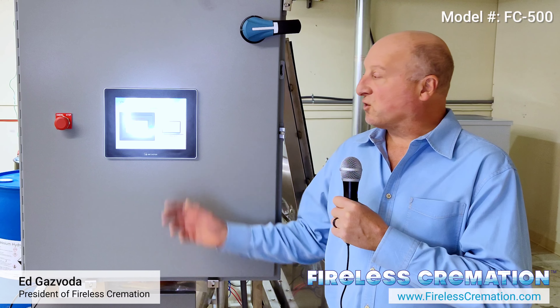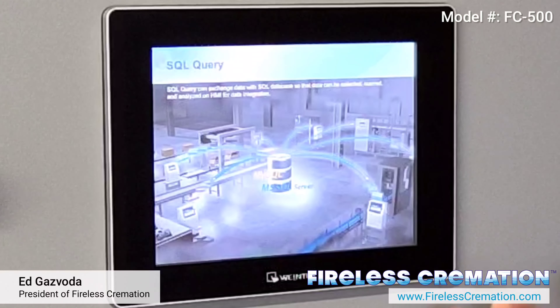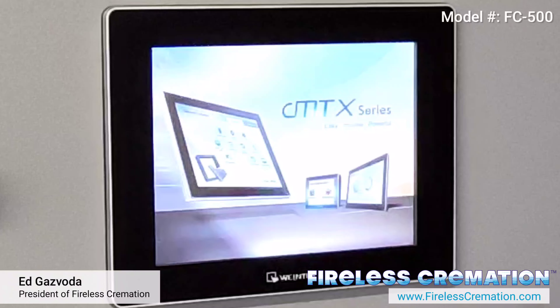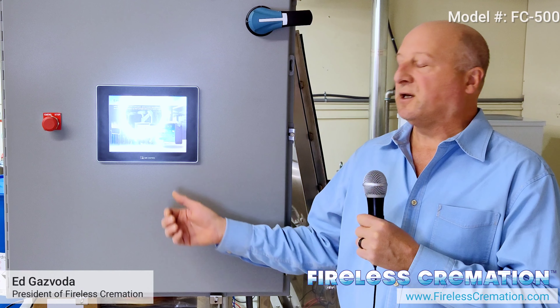This is our control panel. It's real simple to operate. It takes care of all the weights and calculates all the chemicals and controls the operation. All you do is hit the start button and go.